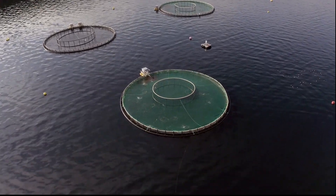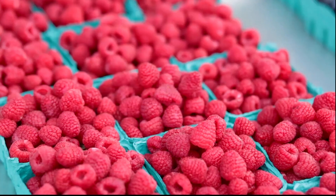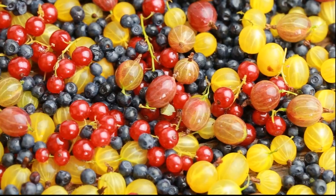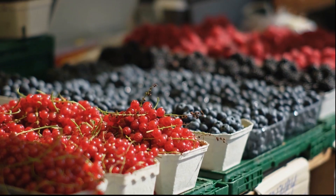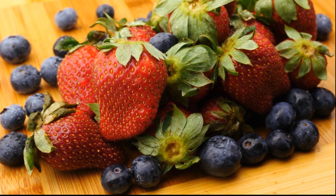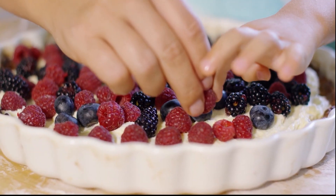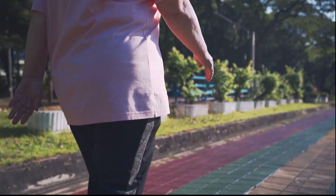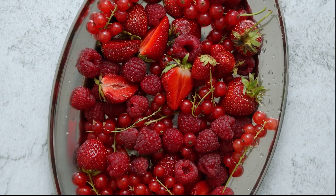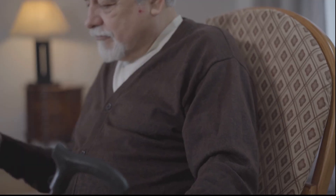Number 1: Berries — including blueberries, strawberries, cranberries, raspberries, and blackberries. These fruits have a staggering number of health advantages, including the capacity to lower inflammation and enhance heart health. Berries are a rich source of plant chemicals, fiber, vitamins, and minerals, including flavonoid antioxidants, which have a reputation for improving heart health. Consuming berries has been proven to greatly reduce risk factors for atherosclerosis such as high blood pressure, blood sugar, and LDL bad cholesterol. Berries have the potential to prevent clogged arteries by reducing inflammation and cholesterol buildup, improving arterial function, and providing protection against cellular damage.